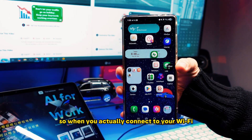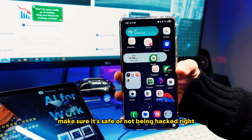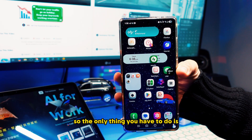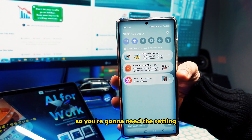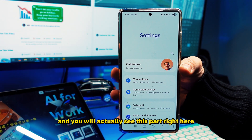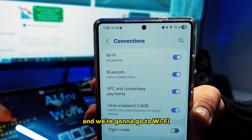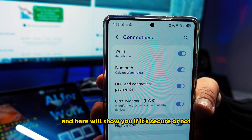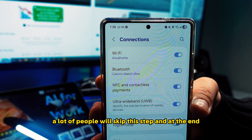When you connect to Wi-Fi, you want to make sure it's safe and not being hacked. The only thing you have to do is check your status. Go into Settings, then go to Connection, then go to Wi-Fi — and here it will show you if it's secure or not. A lot of people will skip this step and end up getting hacked because the Wi-Fi is not secure.